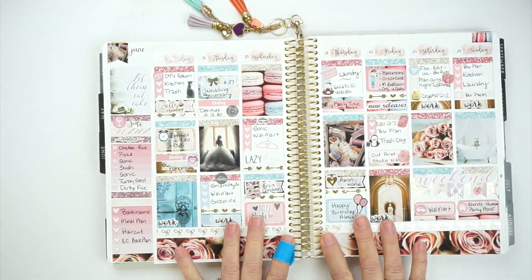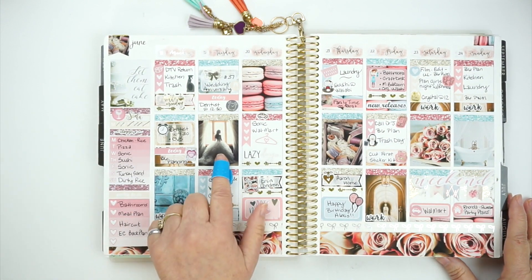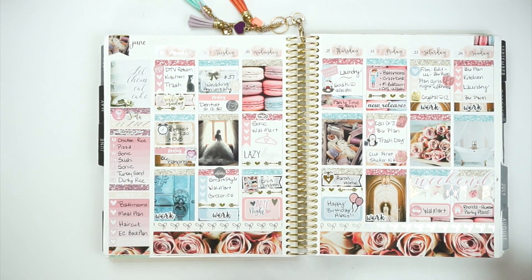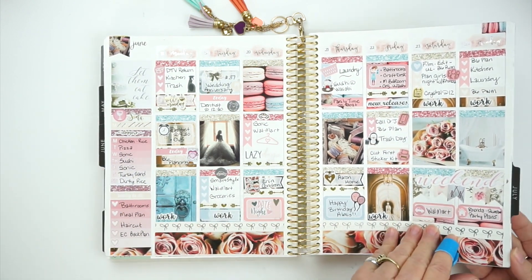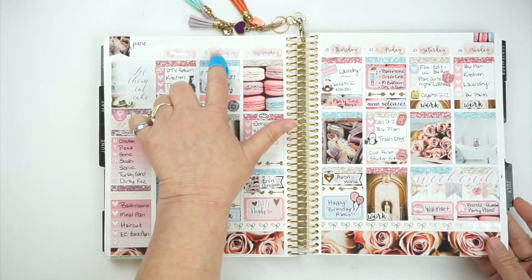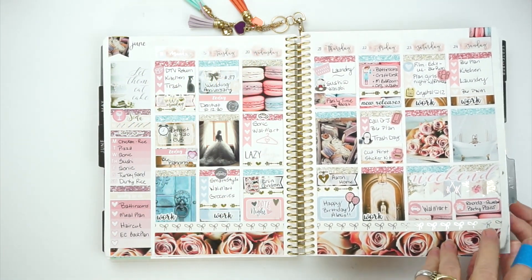This kit is also from Shop Jessica's Hearts because this is my anniversary week — I think the kit was called Solly's. It was just so beautiful. And I believe the date cover-ups were also from Poppy Willow Co.